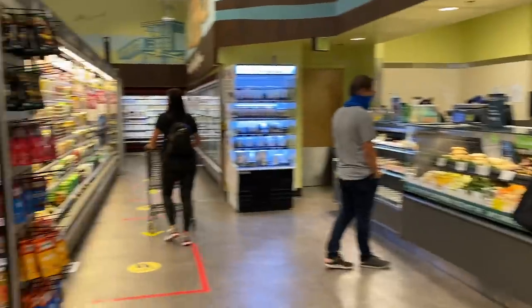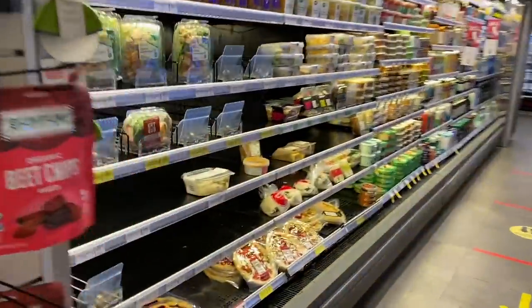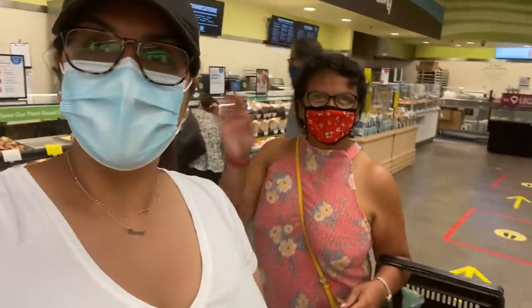We're at Whole Foods picking up some snacks for my lunch tomorrow. They're a little empty. I totally forgot to set my alarm for when my mom was coming, and I woke up because she was knocking on the door. Hi, Mom.